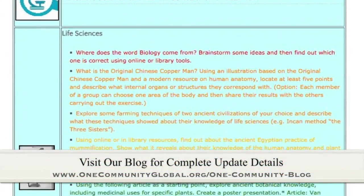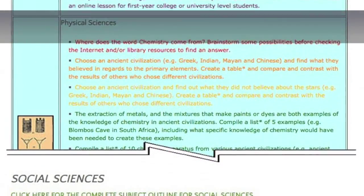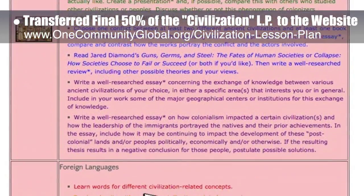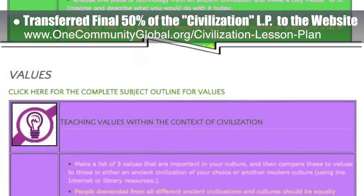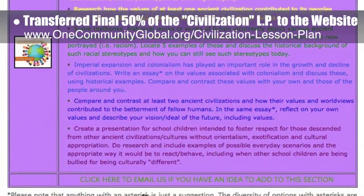This week the core team — including pioneer and satellite members plus those helping who don't wish to be individually acknowledged — transferred the final 50 percent of the written design and images for the civilization lesson plan to the website. This lesson plan teaches all subjects to all ages in any learning environment using the central theme of civilization.